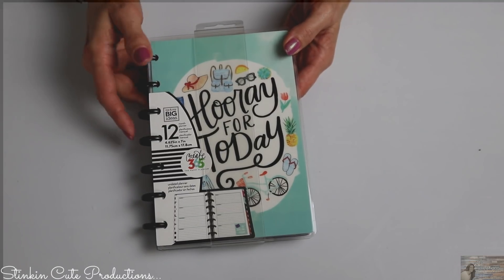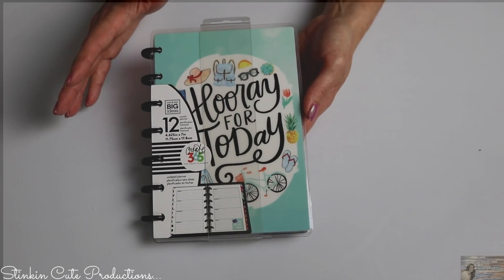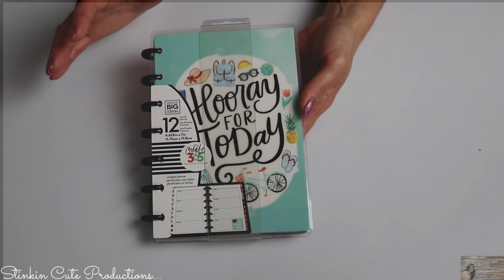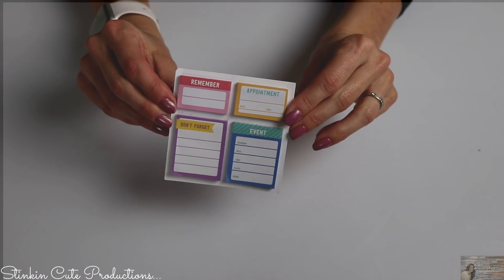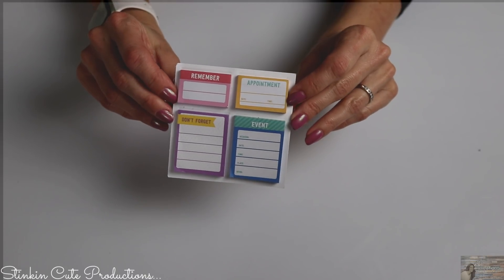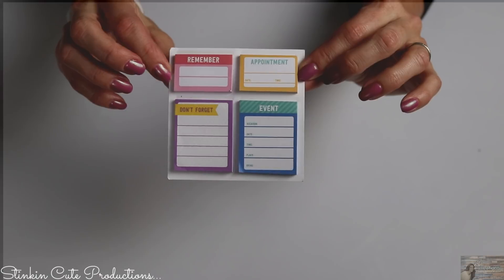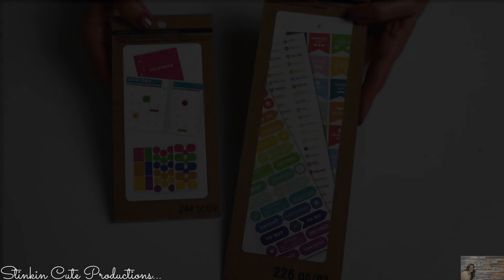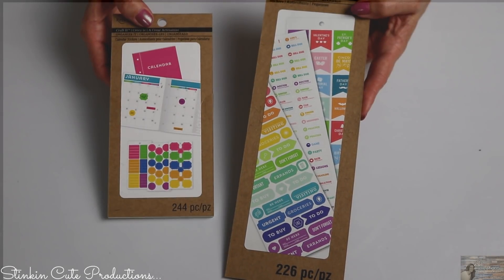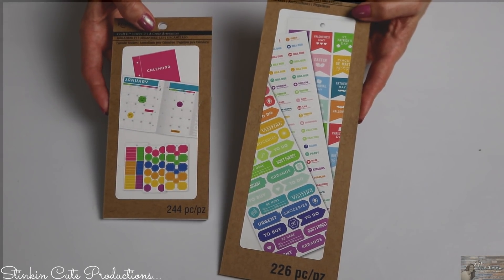This adorable calendar here is just another 12-month calendar — 'Hooray for Today' — and I picked this one up for me to put in my purse for everyday notes, when I'm out and about, appointments, and whatnot. My life is full of planners and calendars because I probably would not survive without them. All their accessories are also on sale, and this one I already opened up — it's cute little post-it notes for remembering appointments, events, and don't-forgets.